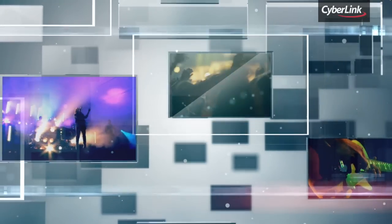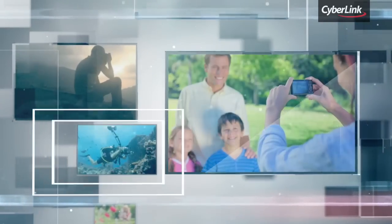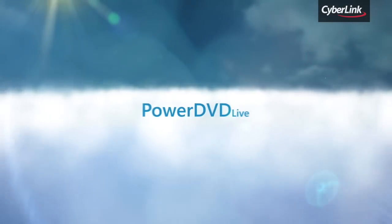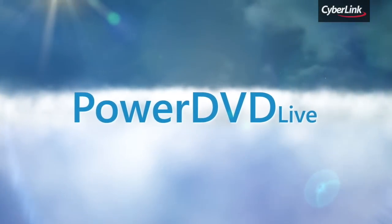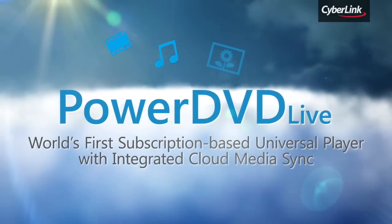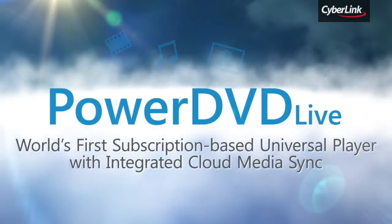You want to enjoy movies and music on all your devices. You want to access your videos and photos anytime and anywhere. Introducing CyberLink PowerDVD Live, the world's first subscription-based universal player with integrated cloud media sync.